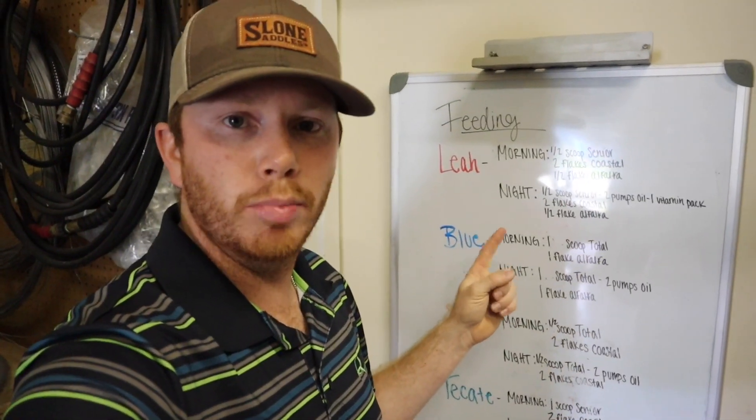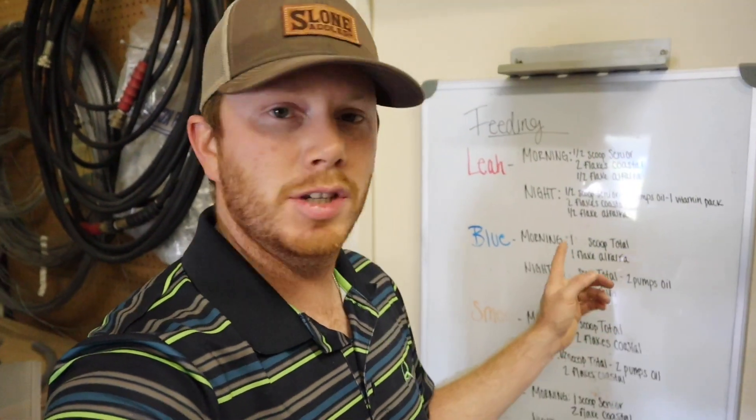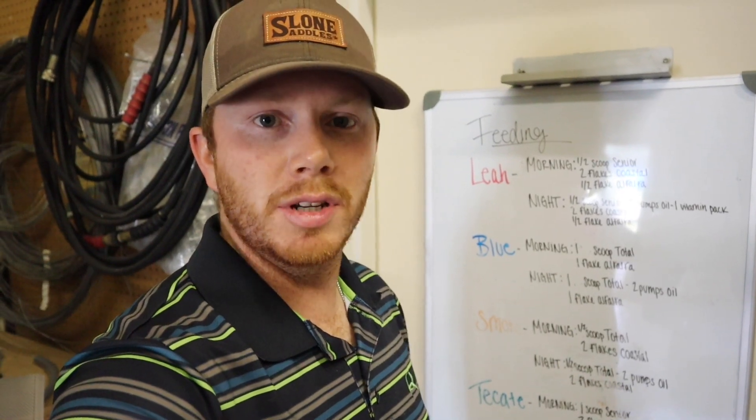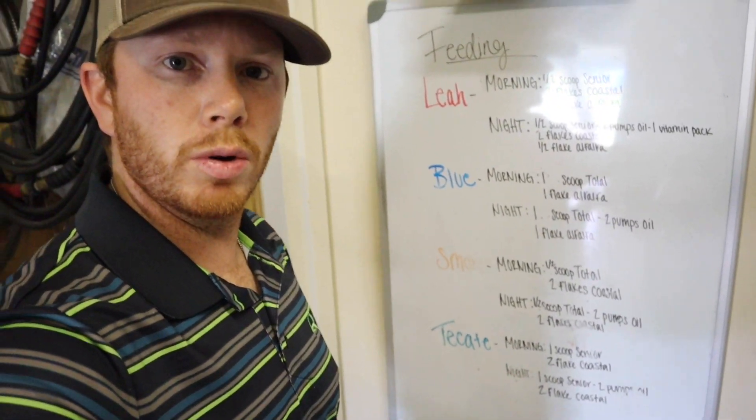Maddie actually made this board, and it's not so much for us, but if we have somebody here helping with the horses while we're gone, this is where they'll get their instructions. It's super easy to follow, and of course a little bit of color coordination never hurt.